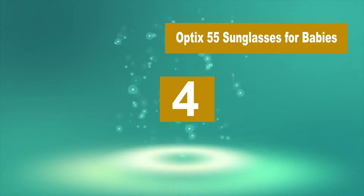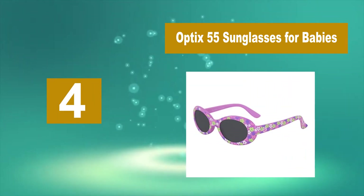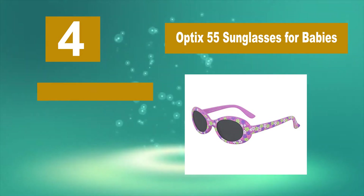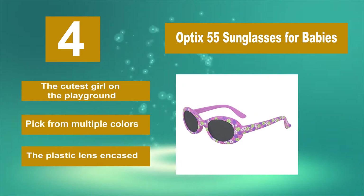Number 4: Optics 55 Sunglasses for Babies. Sunglasses for Babies by Optics 55 protect your baby girl's eyes and make her the cutest girl on the playground. Pick from multiple colors to match any outfit, including purple, gray, green, light blue, orange, red, and white.